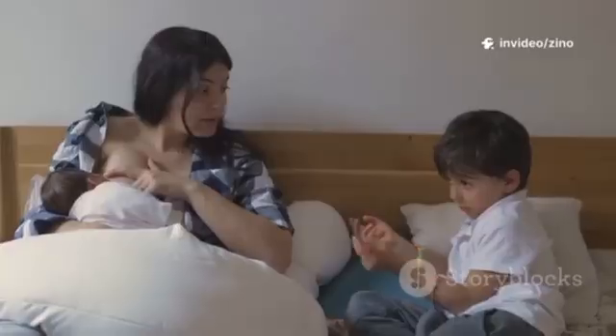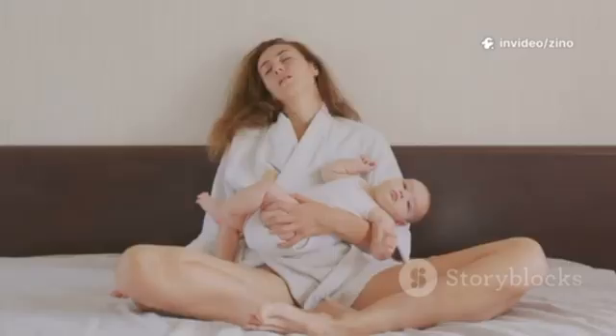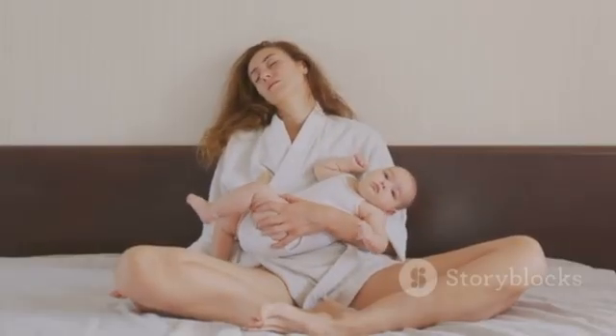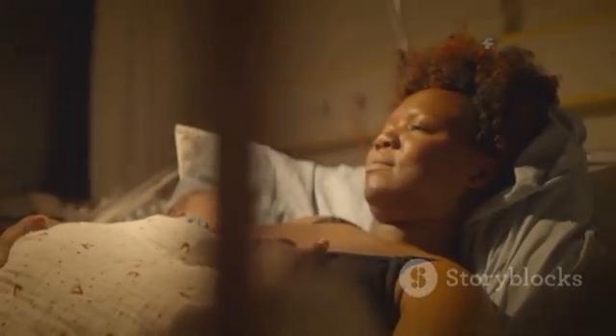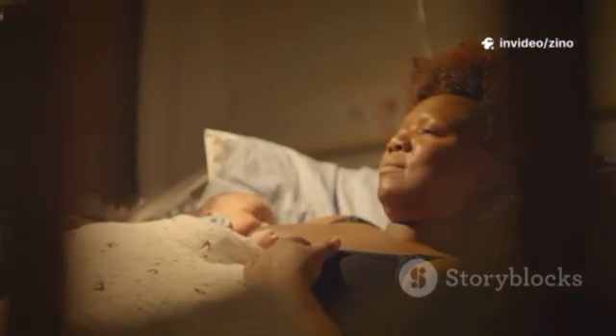And remember, every mom's journey is different. Some days will feel easy, others might be tough. If you ever feel unsure, don't hesitate to reach out for support — whether it's a lactation consultant, your healthcare provider, or other moms. You're not alone.